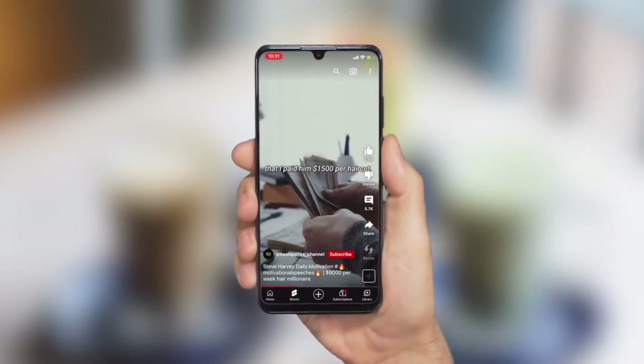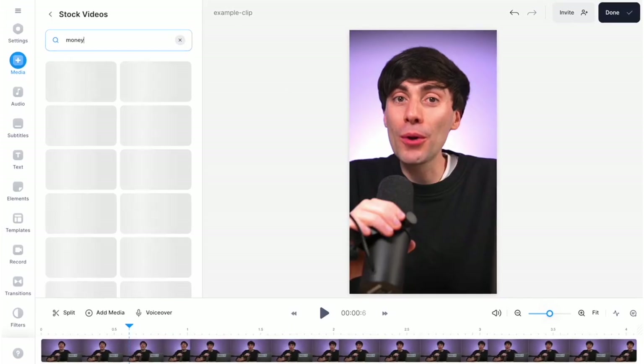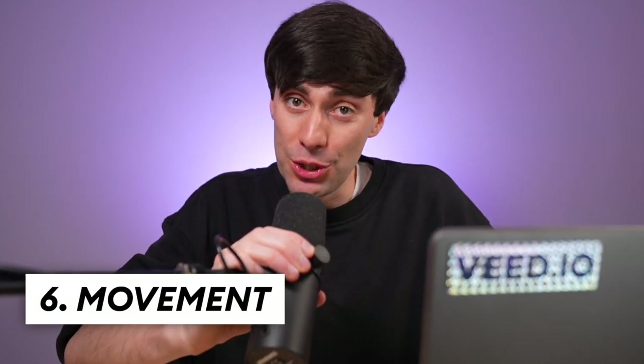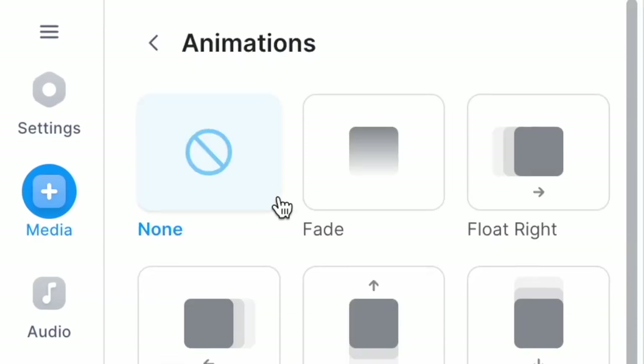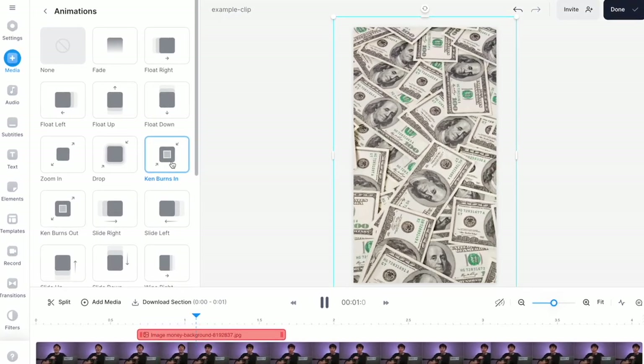Having access to a stock footage library also helps to add extra context to your shorts, and by using Veed, you can access stock footage directly within the editing software. You should also add camera movement whenever you can, whether it's crash zooms to focus on a certain detail, or just a slow pan on a still image. Even something as simple as a Ken Burns effect can make a boring image look much more interesting.